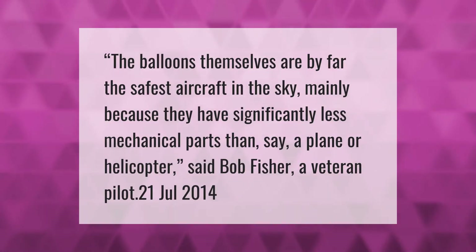The balloons themselves are by far the safest aircraft in the sky, mainly because they have significantly fewer mechanical parts than a plane or helicopter, said Bob Fisher, a veteran pilot.